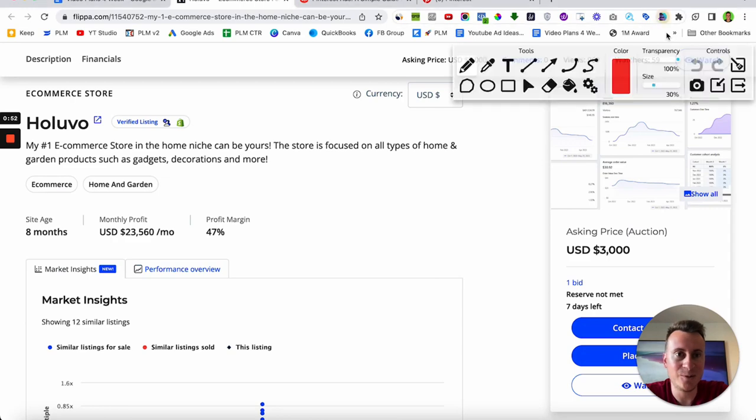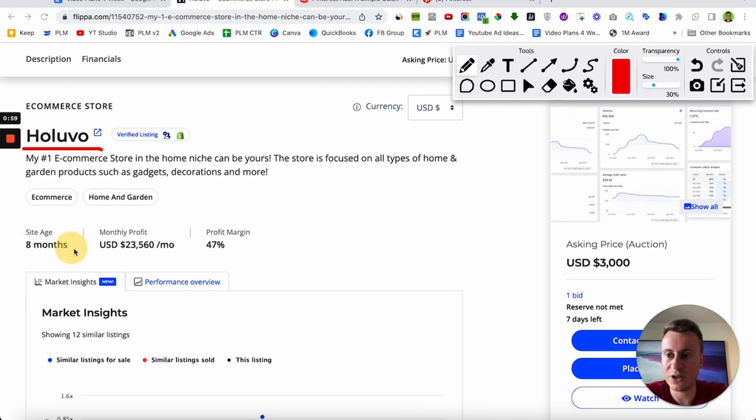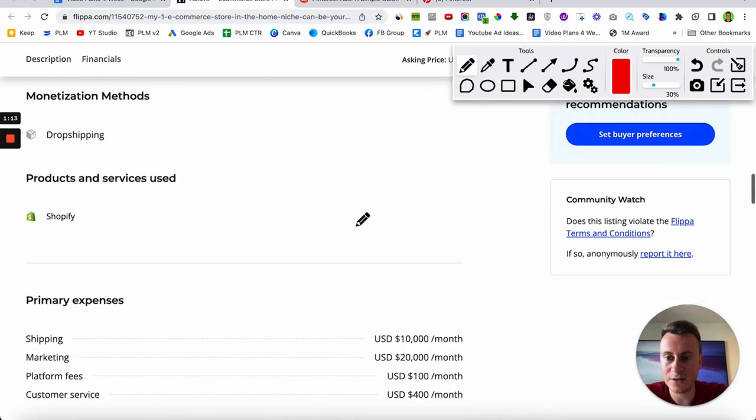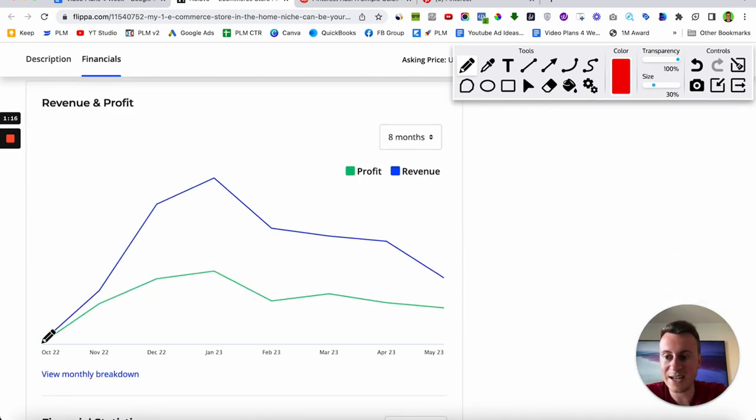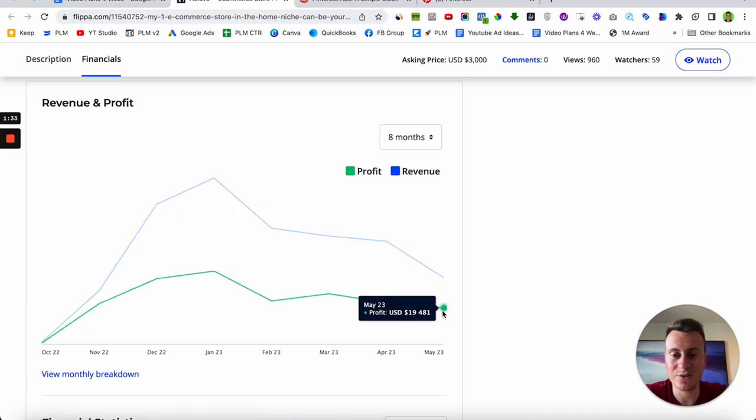They're called Halluvo — if you want to go check them out and do your own research. The site age is just eight months and they have an average monthly profit of $23,560 with a pretty decent profit margin of 47%. Looking at their financials, they started off very quickly in October and since then it's been pretty steady, perhaps with a slight gradual decline. Even last month in May they made $35,000 in sales with a profit of just under $20,000. This is a fully functioning, active, and profitable business.